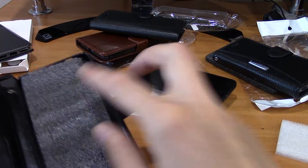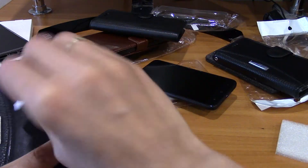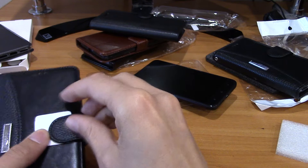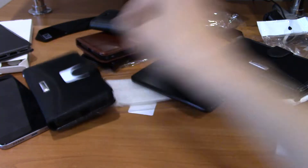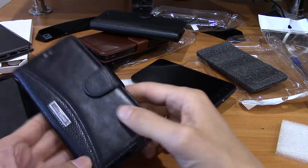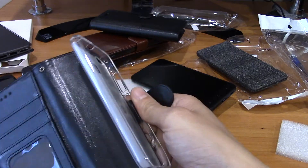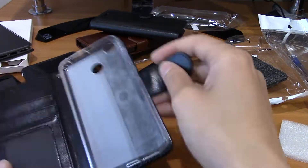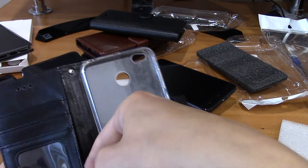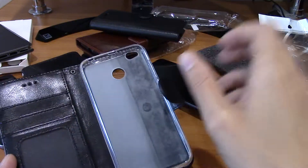The quality is very good and it is also the thickest bookcase I have ever seen. It has a magnet flip so you can close it and your phone will stay secure. The same one is also available for Redmi 4X. Inside there is a silicon bumper, space for money, photographs, and credit cards.